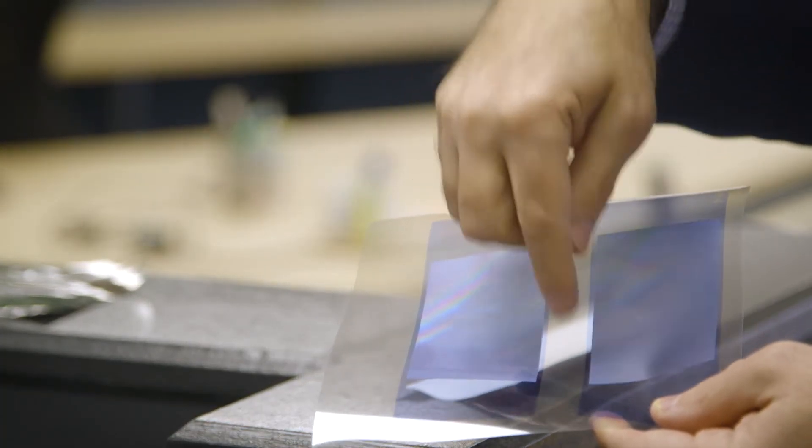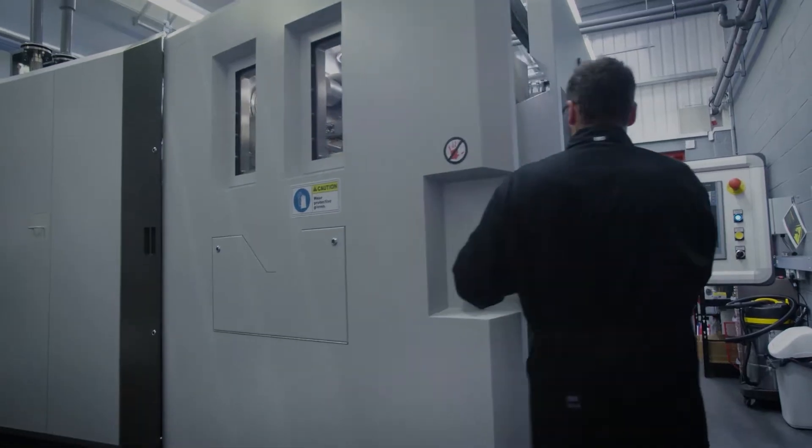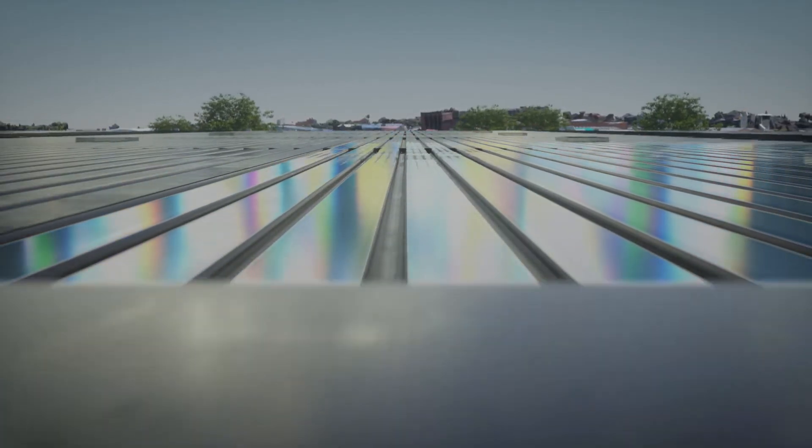Genuinely, no one in the world has done this before. We're now at a point where we know the technology works, and our next step is to scale it — building the pilot plant, which will produce something like 25 to 50,000 meters of our solar film per year, which can go out into the marketplace and be tested.